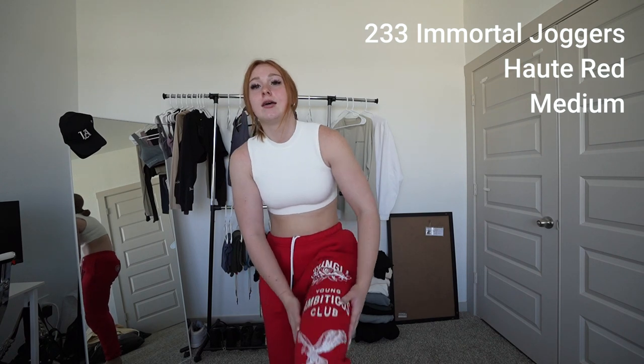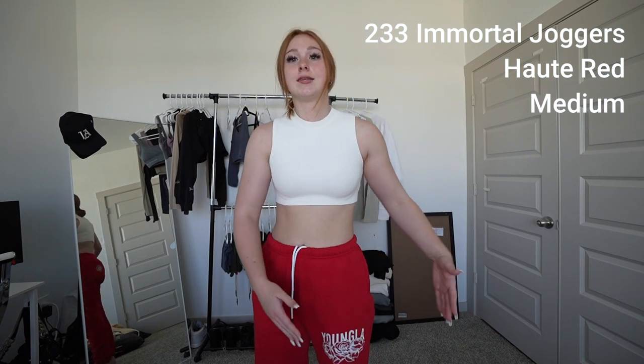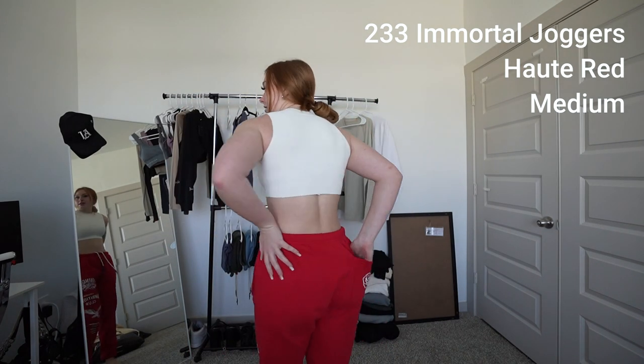These are the immortal joggers. Everyone knows them, everyone loves them. They came out with new colors. This is the hot red — it's a very, very bright, potent red. It has the same logo as every immortal jogger down the leg in white, so it's red and white. Same little drawstrings as always and a nice little pocket in the back. I am 145 pounds and 5'7 — so if that helps you, get a medium. There's also a purple coming out which a lot of people really like, but I didn't get it. So check that out too.